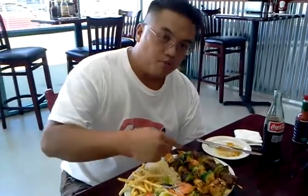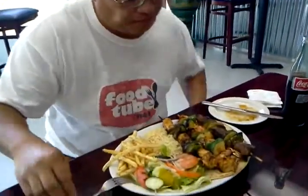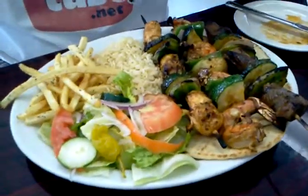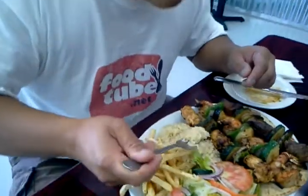Alright, here we go with the super skewer platter — check this out. Shrimp, meat, chicken, salad, little fries, rice. Perfect. Wish you guys were here.